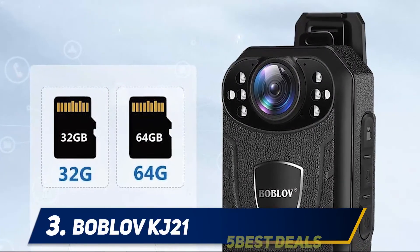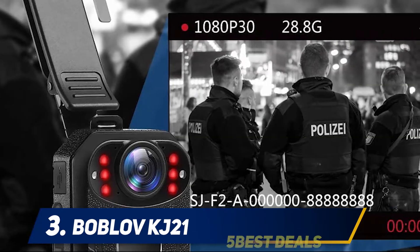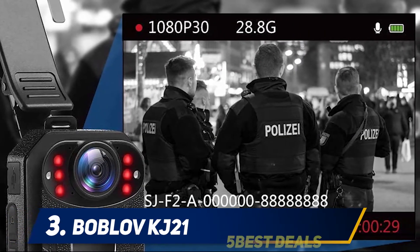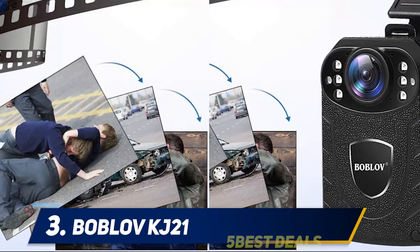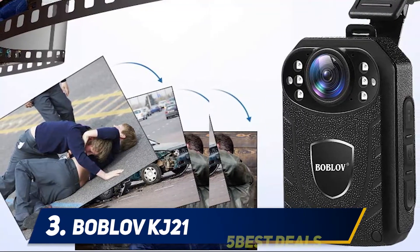At number three: Bobloff KJ21. The Bobloff body camera is manufactured by the brand Bobloff, which focuses on quality, design, and functionality. The brand's mission is to serve its customers with only high-quality products. They continue to design and produce excellent devices and outdoor accessories.